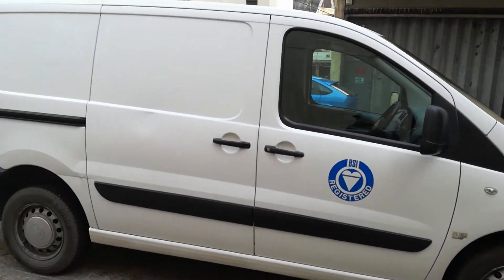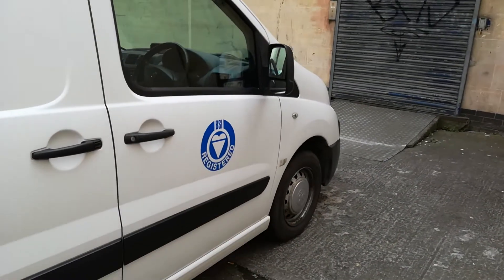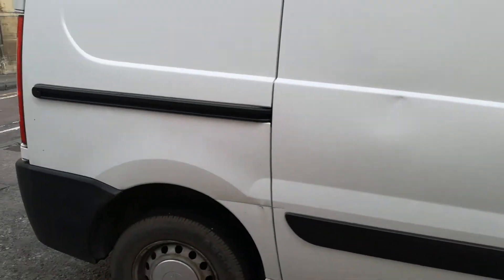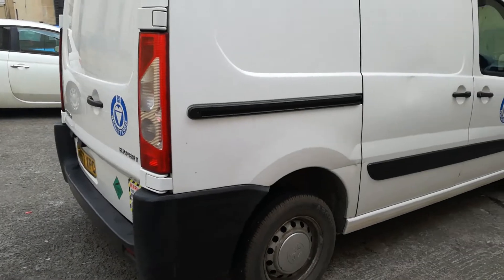It was all stickered up so the residual stickers may need a little bit better cleaning as you can see, but most of the stickers have been taken off. I've left the BSI ones on there because they're sort of nondescript and it makes it look like a vehicle that's being used for trade.